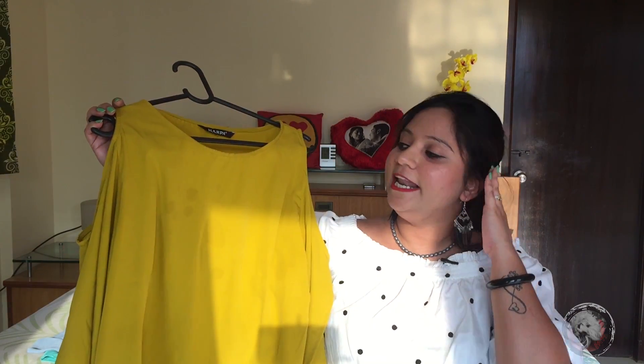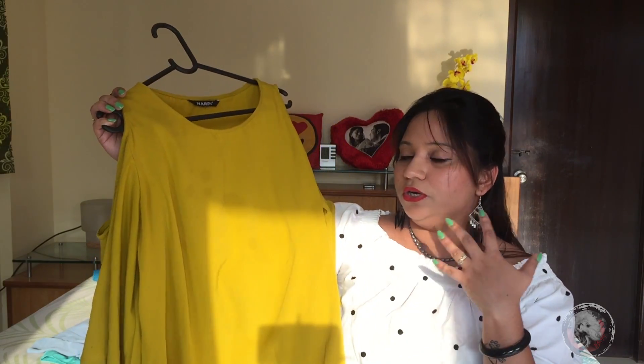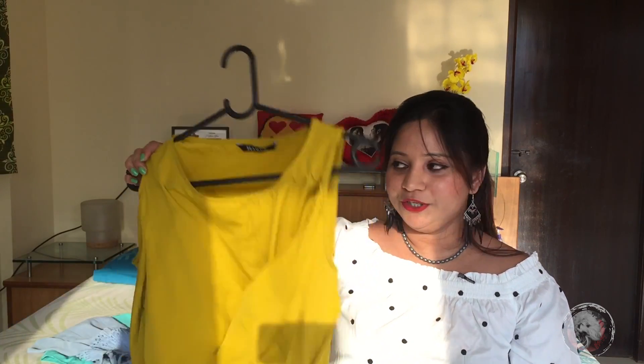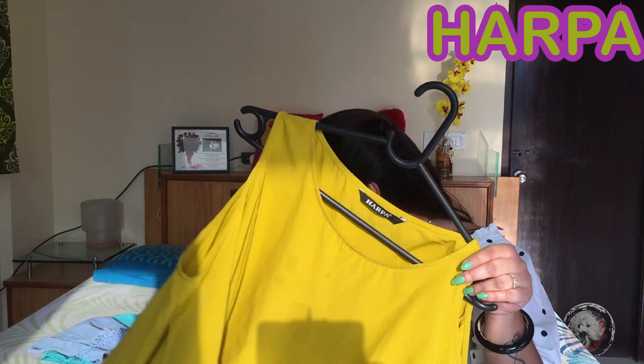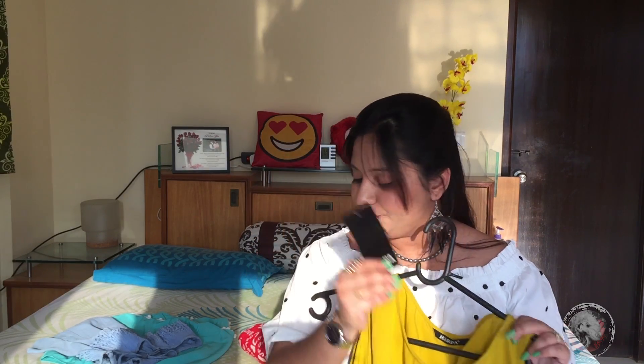The next top is this mustard yellow cold shoulder top. I'm obsessed with cold shoulder right now — I think it really suits my body type. I love this mustard yellow color; it's not too bright and not too dull, which makes it extremely wearable during summer. The material is very soft but not see-through, so no need to worry about layering up with inner wear. Being a girl, I completely understand how suffocating that can be! This is from the brand Harpa — I've actually already worn this top once in my Good Friday vlog, which is why the tag is detached. Originally priced at ₹999, I paid ₹523 for it.